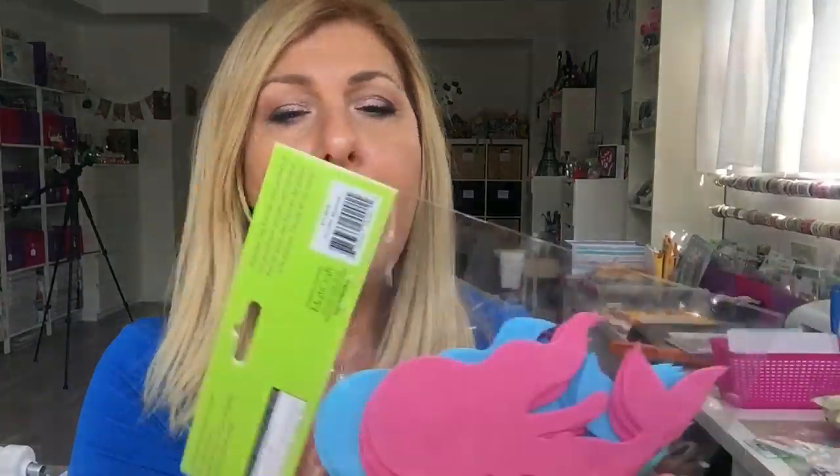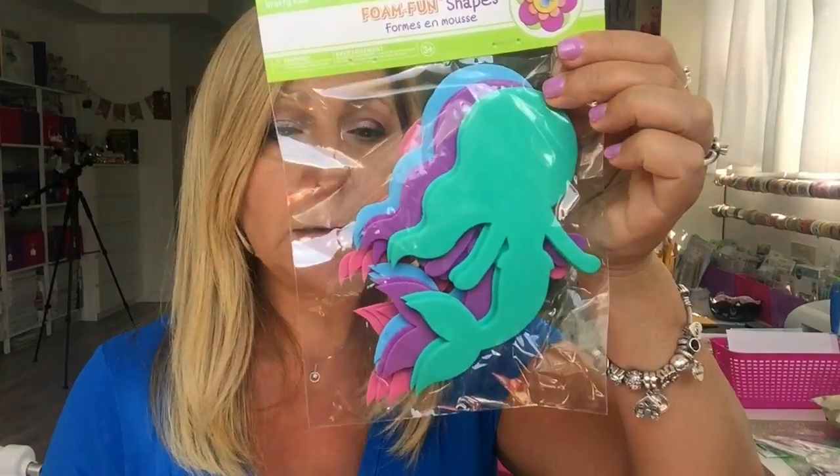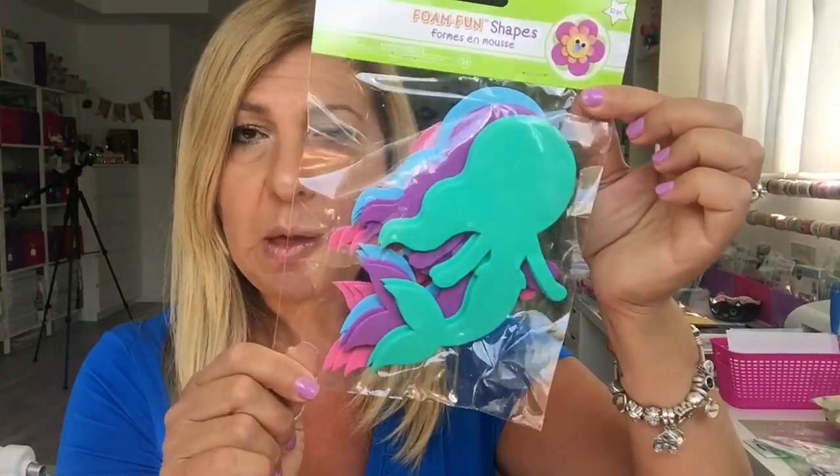I found these foam fun shapes — they were actually putting their summer stuff away and I just grabbed this. It was sitting on top of one of the boxes. You get 12 mermaids in here, so I thought I can do something with these. If not this year, they'll come in handy next year.